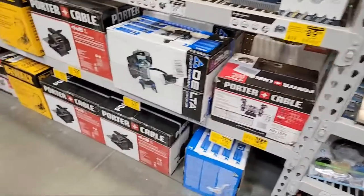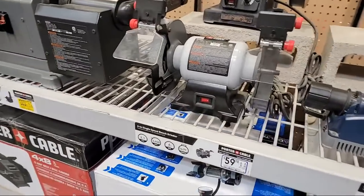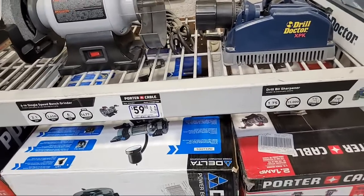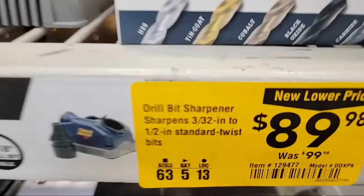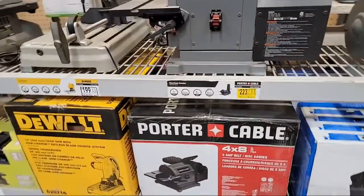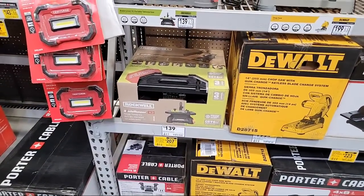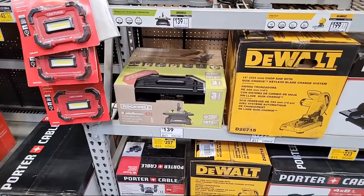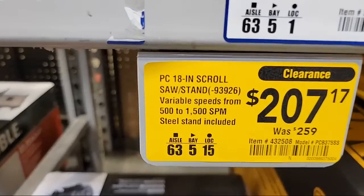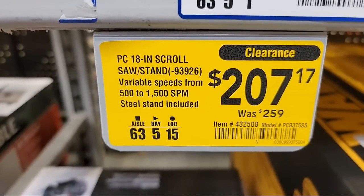I think you're going to see these prices start to drop. If they are truly getting rid of Porter Cable, you guys want to be around when that happens. Here's a drill bit sharpener at a new lower price — $10. And there's the scroll saw with the stand — that one is $207 down from $259.